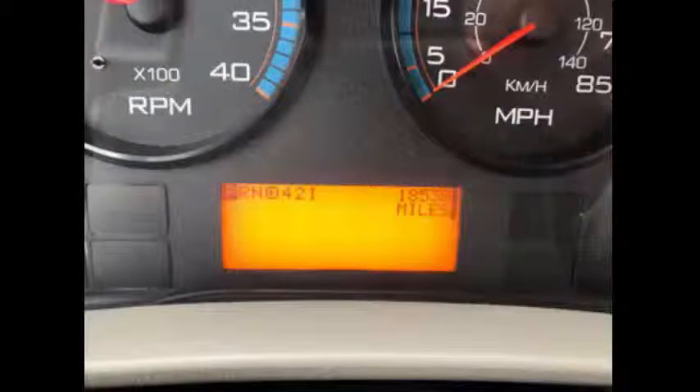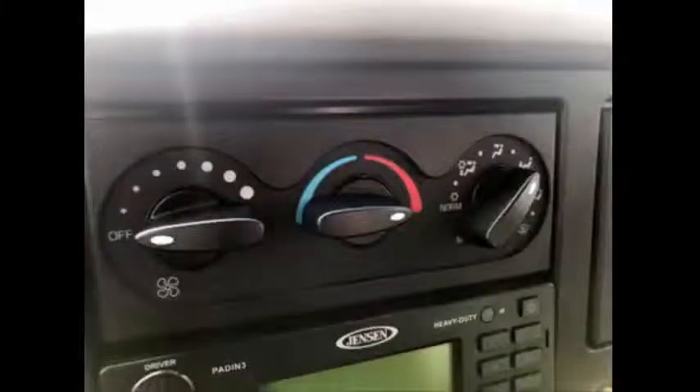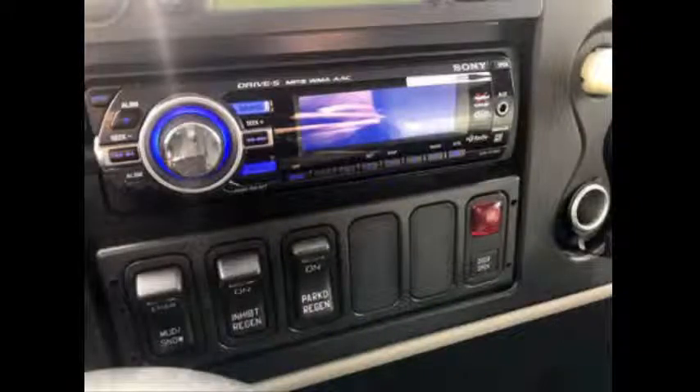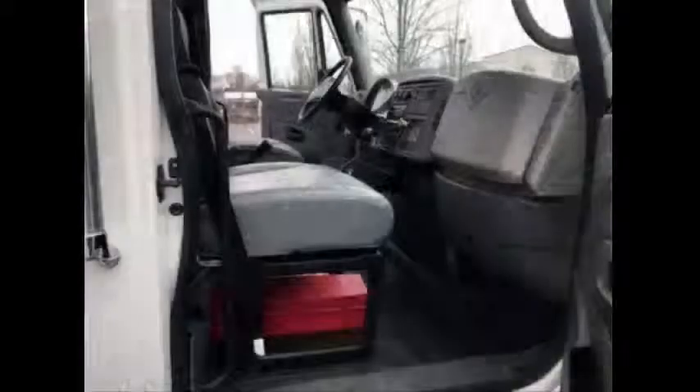It has 18,538 miles on it. High-capacity air conditioning blows strong and cool, with front and rear heating. AM/FM stereo system with four speakers throughout the cabin. Captain co-pilot seat. Stainless steel entrance rails with vanity panels. 27 mid-back Freedman vinyl seating with seat belts and armrests. Overhead lighting.